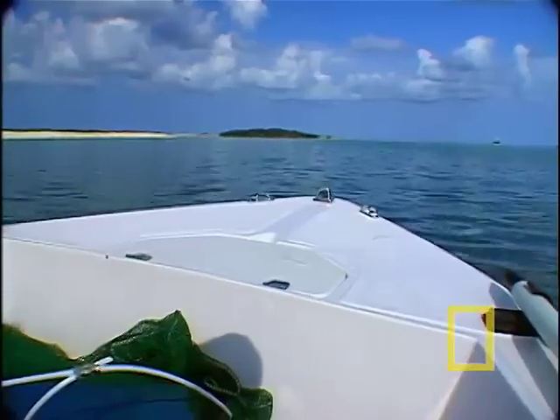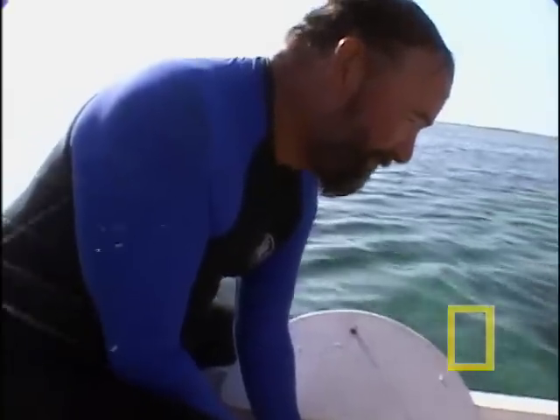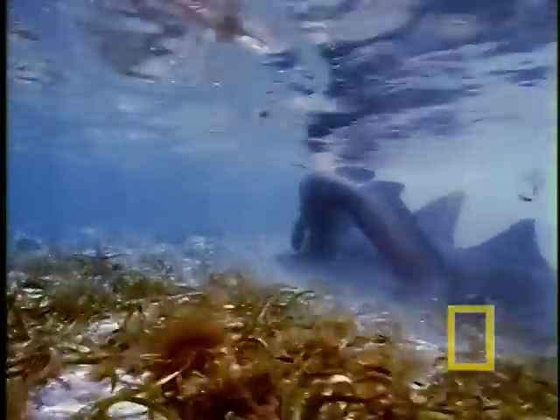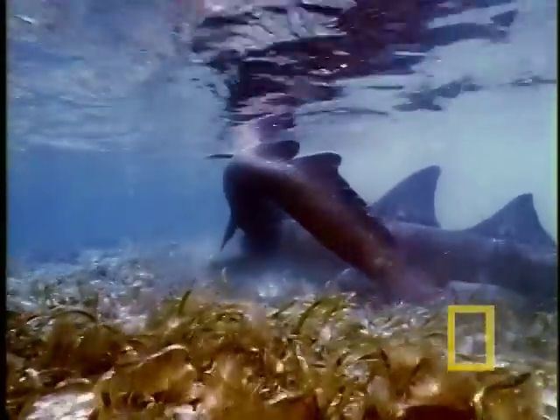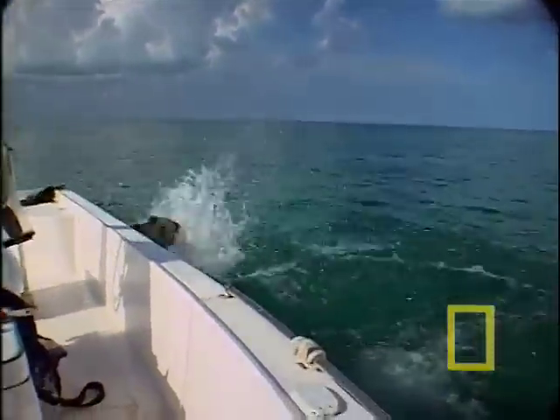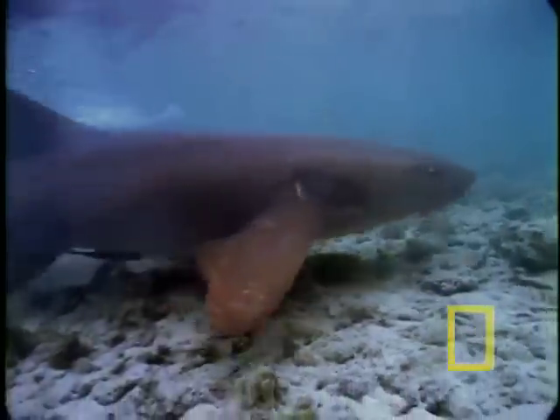That consistency has brought two scientists back to this shallow cove for many years — Jeff Carrier and Wes Pratt. The first time we ever saw any of this activity was almost 25 years ago. I couldn't exactly tell what I was looking at until I discovered that I was looking at two sharks mating. Jeff and Wes are here, continuing the only long-term study of shark mating in the wild.